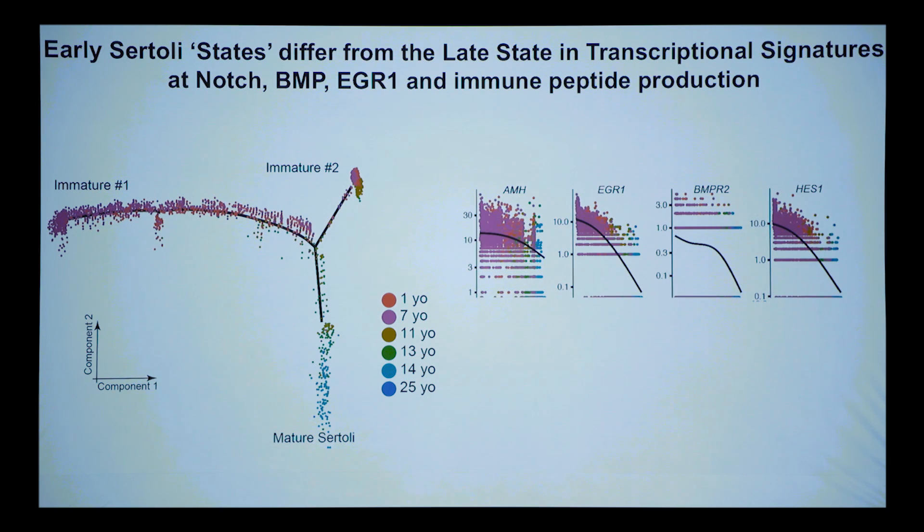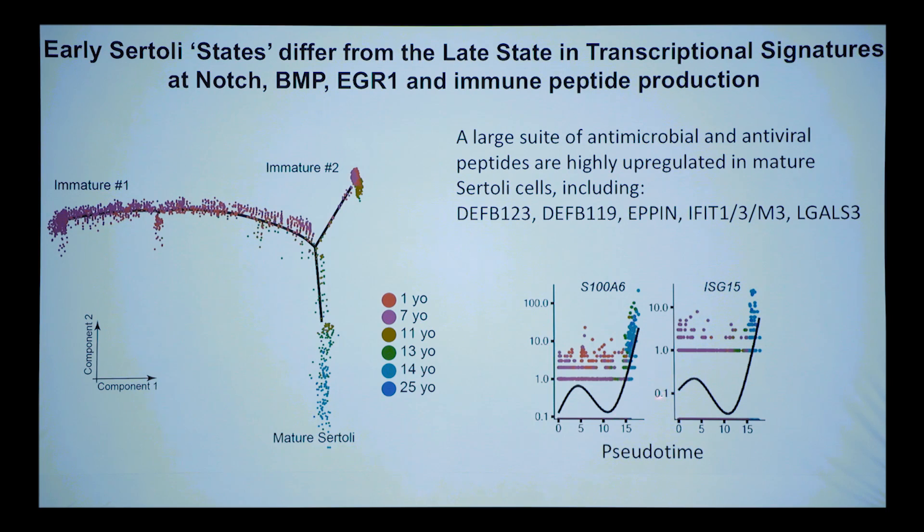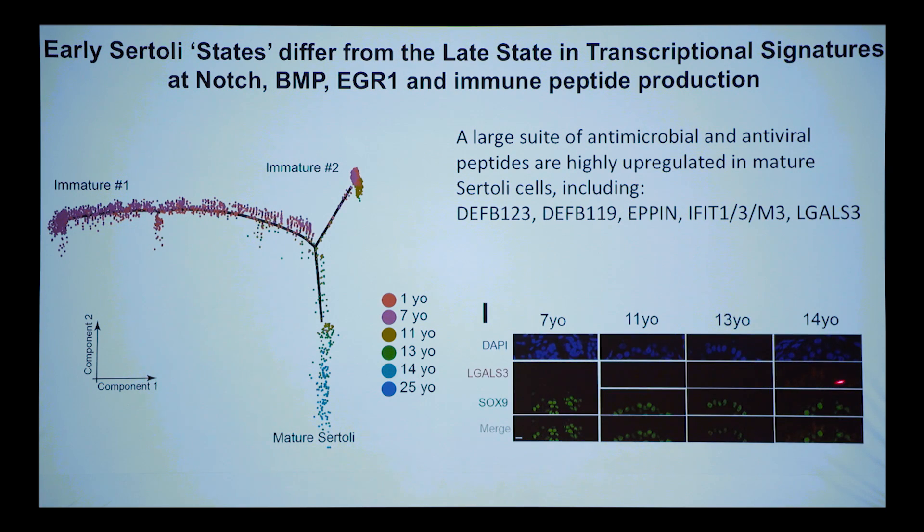We observed changes in transcription factors and signaling pathways — like the Notch pathway — as Sertoli cells mature. Most striking, and something I had no idea existed, was a class of defensin peptides and other small antimicrobial peptides — a whole suite — highly upregulated in mature Sertoli cells. You're across the blood-testis barrier; you can't get immune cells to help protect the seminiferous tubule. So the strategy appears to be that Sertoli cells secrete lots of these small antimicrobial peptides once mature.